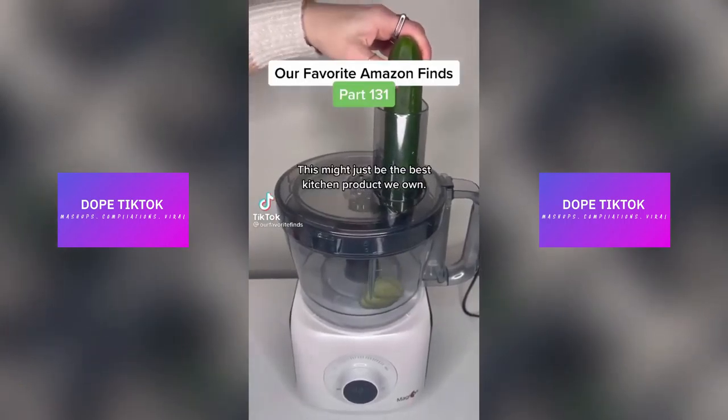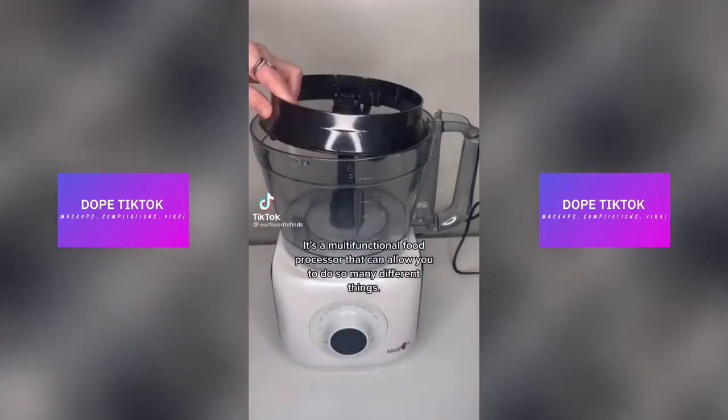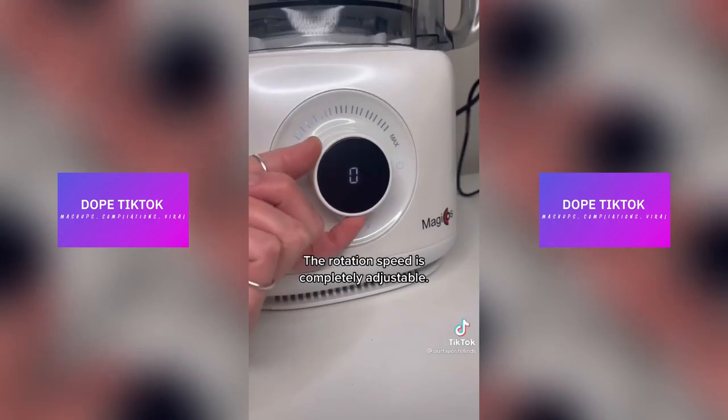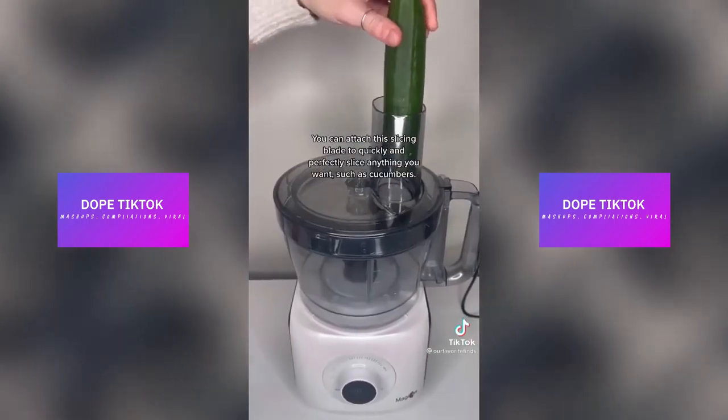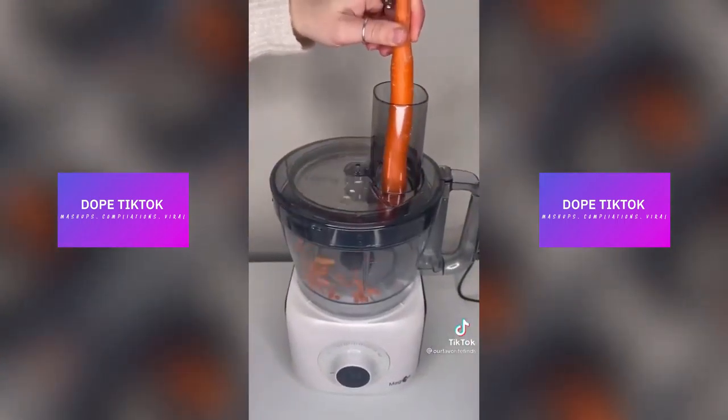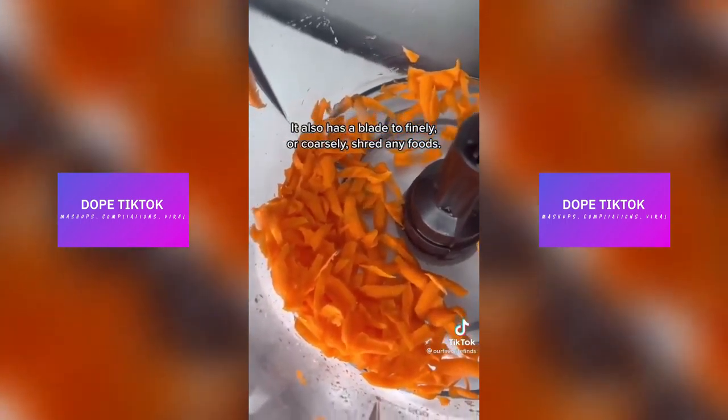This might just be the best kitchen product we own. It's a multifunctional food processor that can allow you to do so many different things. The rotation speed is completely adjustable. You can attach this slicing blade to quickly and perfectly slice anything you want, such as cucumbers.